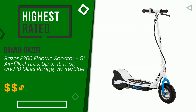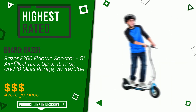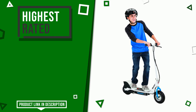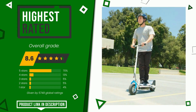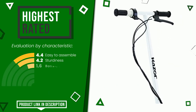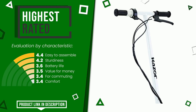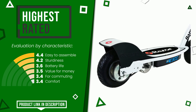The final rating assigned to this razor article is 8.6 out of a total of 10. For this category it currently turns out to be the highest rated, with 5,749 overall ratings. Its qualities are easy to assemble, sturdiness, battery life, value for money, and commuting comfort. Find the link to this product with all the information and the updated price at the bottom of the video description.